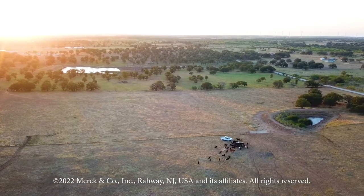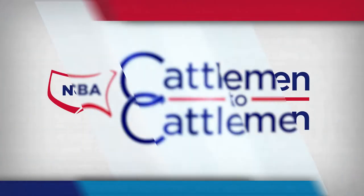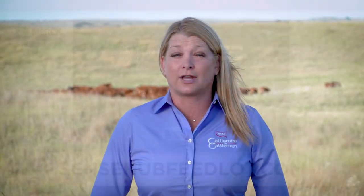Reporting from Texas, I'm Brad Bulla for NCBA's Cattlemen to Cattlemen. To learn more about inner ear canal temperature and activity tracking and the difference it can make on your cattle operation, visit sensehubfeedlot.com.